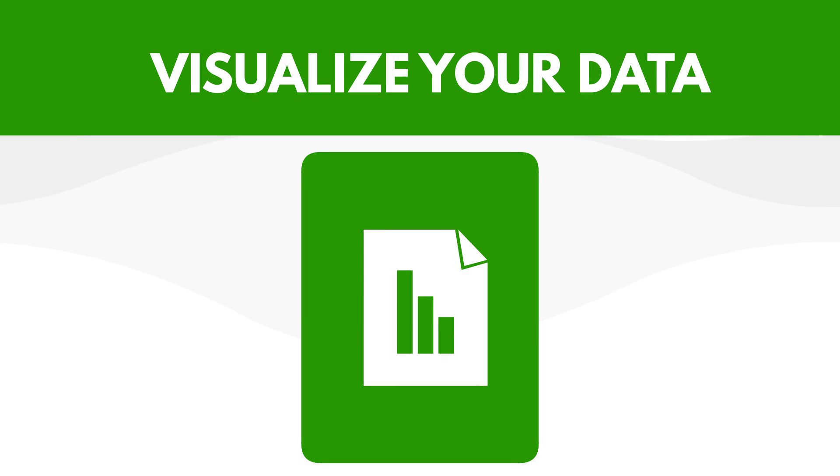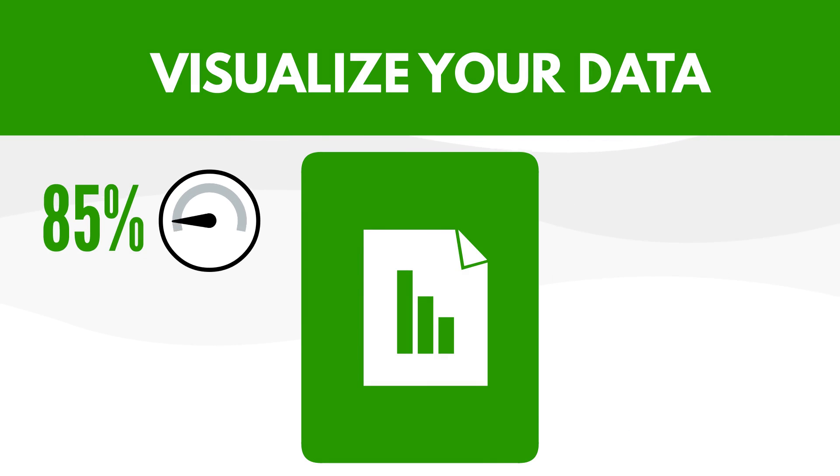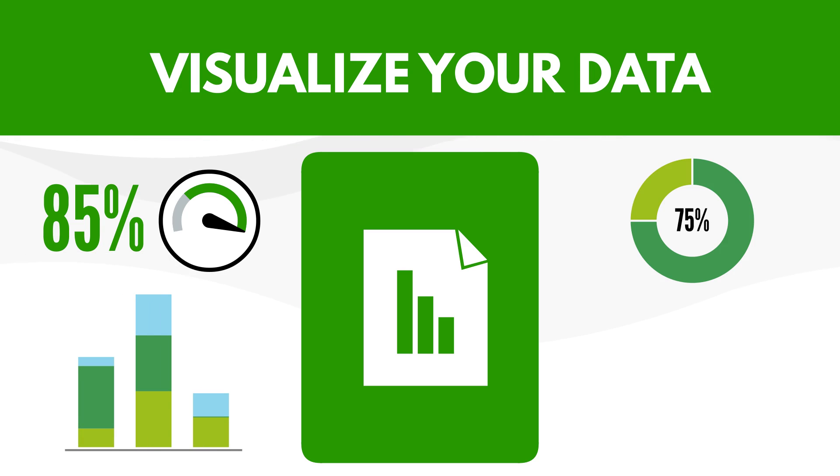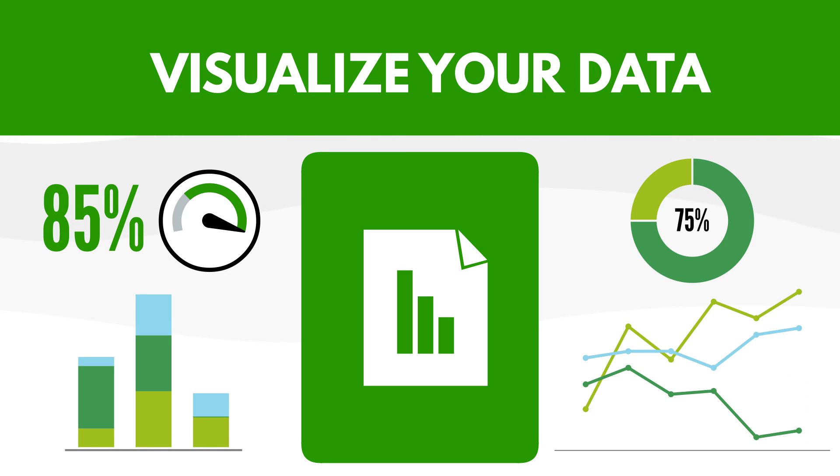Executives and managers can visualize data effectively using custom KPIs that accurately reflect the frequency and severity of all health and safety events that occur across all of your facilities.